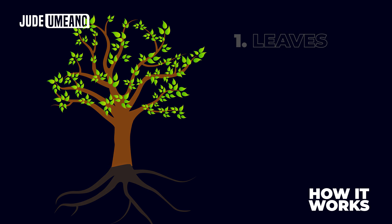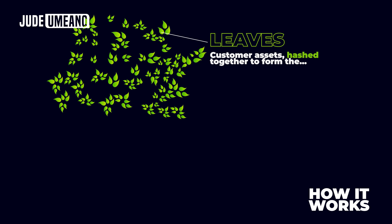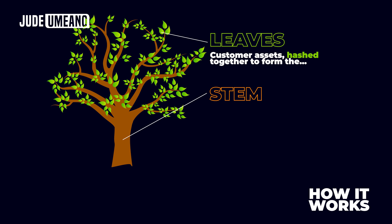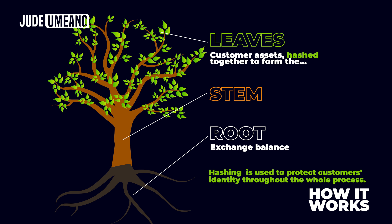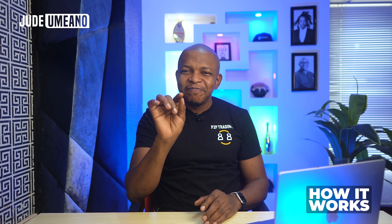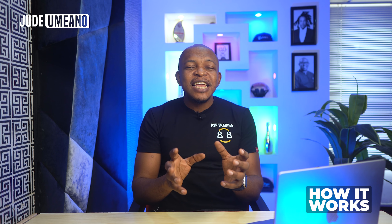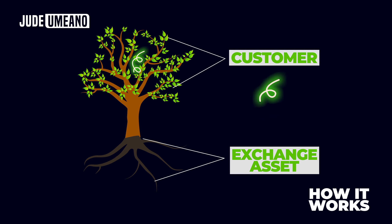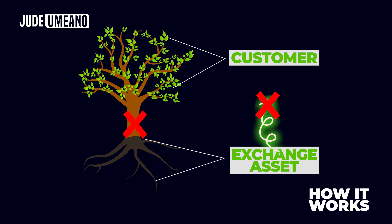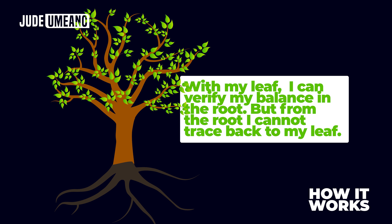This is done using what they call the Merkle tree. The Merkle tree has three major components: the leaf, the stem, and the root. The leaves are used to protect the customer's identity throughout the whole process. The Merkle tree basically links my account balance to the assets the exchange is holding. It is done in such a way that I can trace my balance to the exchange assets but cannot trace my balance from the exchange assets. In other words, with my leaf — which is private to me — I can verify that my balance is in the root, but from the root I cannot trace back to my leaf, protecting my identity since every other person has access to the root data.